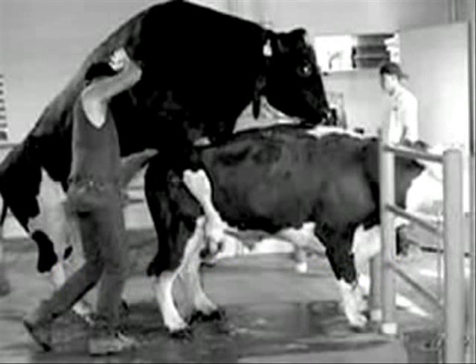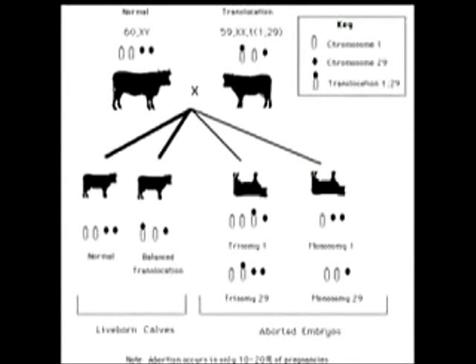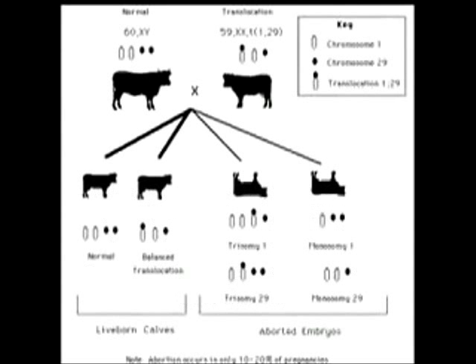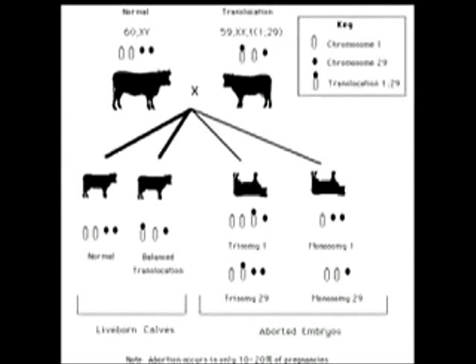Let's consider a bull who carries a 1;29 Robertsonian translocation, which would produce six types of gametes. Upon fertilization with a non-carrier female, only two out of the potential six fertilizations will usually produce viable calves. However, of these two, only one will be normal, while the other will be a translocation carrier, just like his dad.